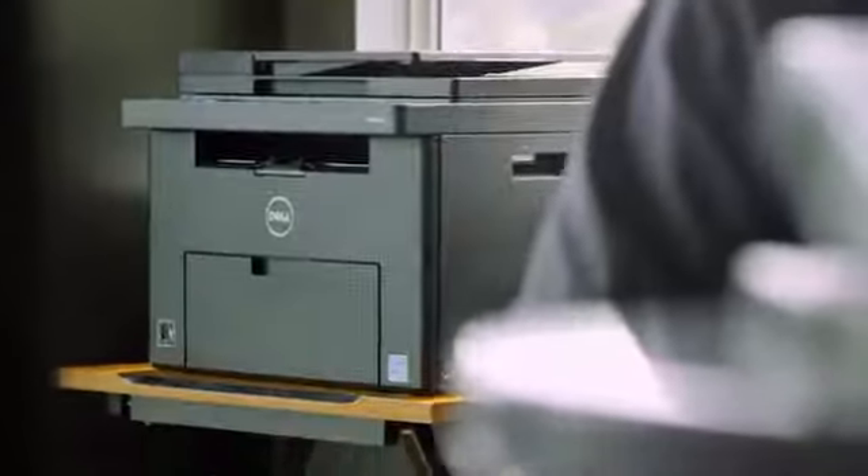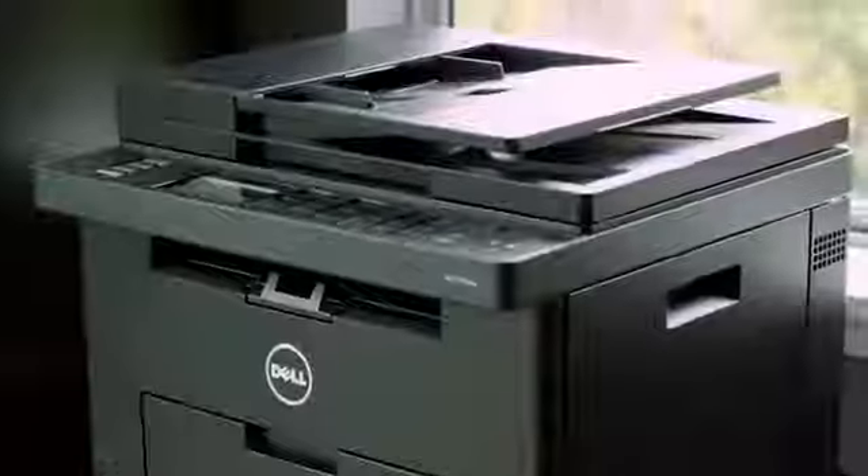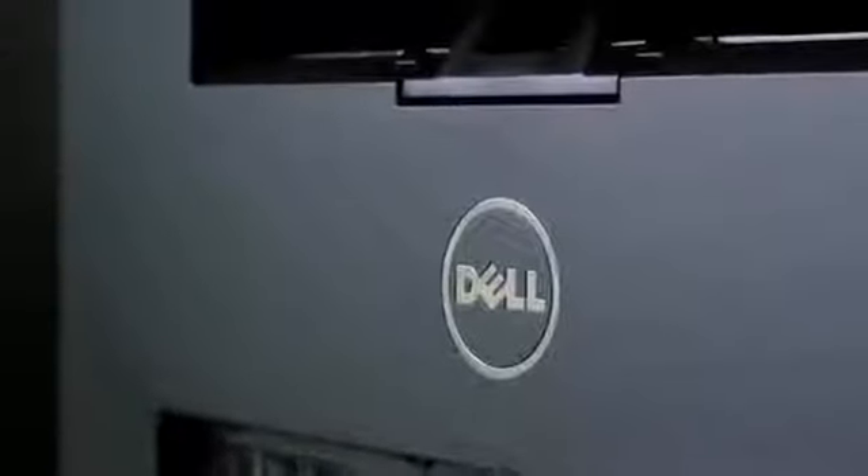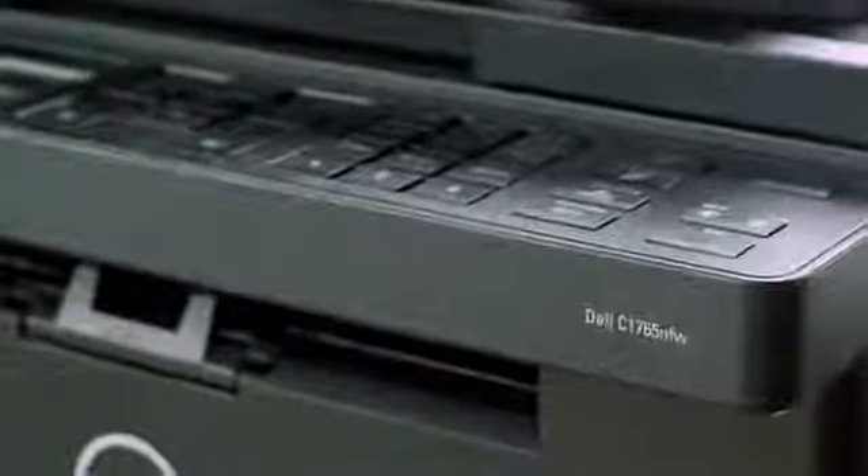Add a Dell printer for a reliable solution to your home printing needs. The wireless Dell color multi-function printer lets you print, scan, copy, and fax with one easy-to-use device.